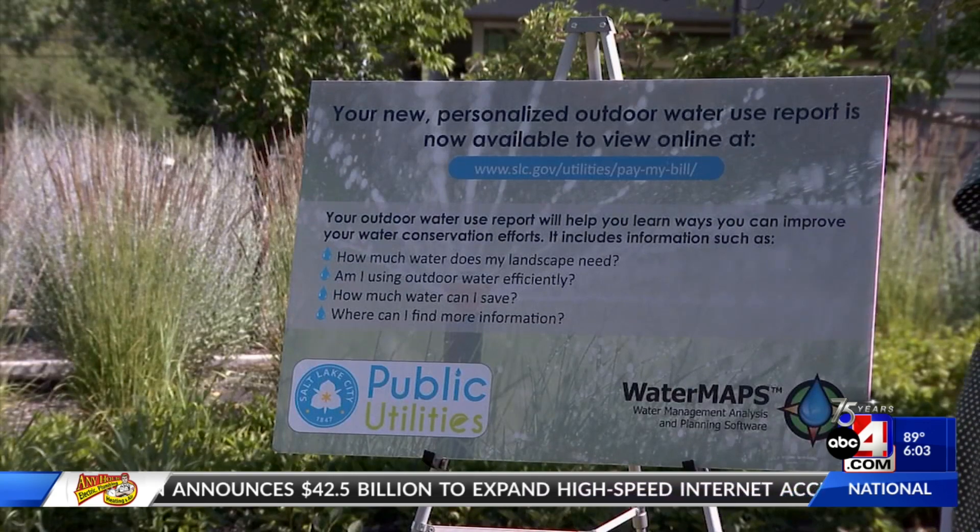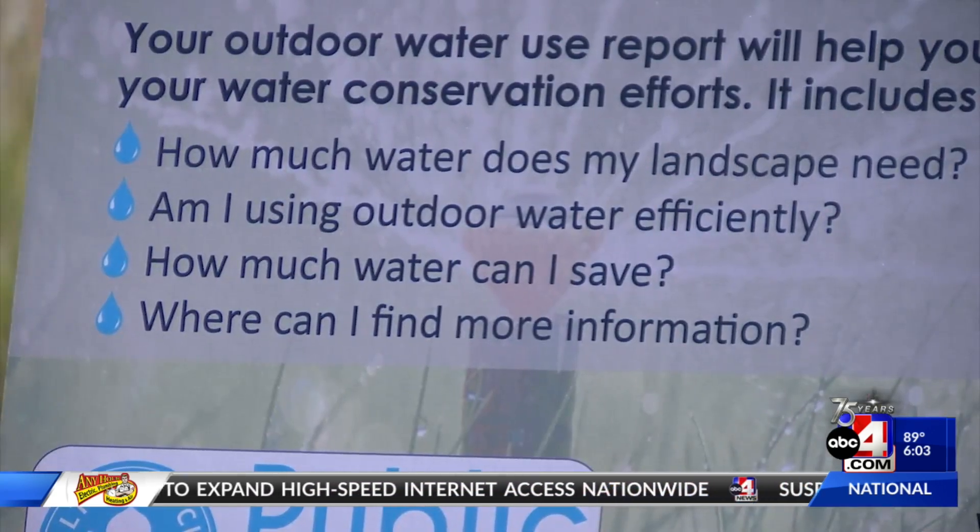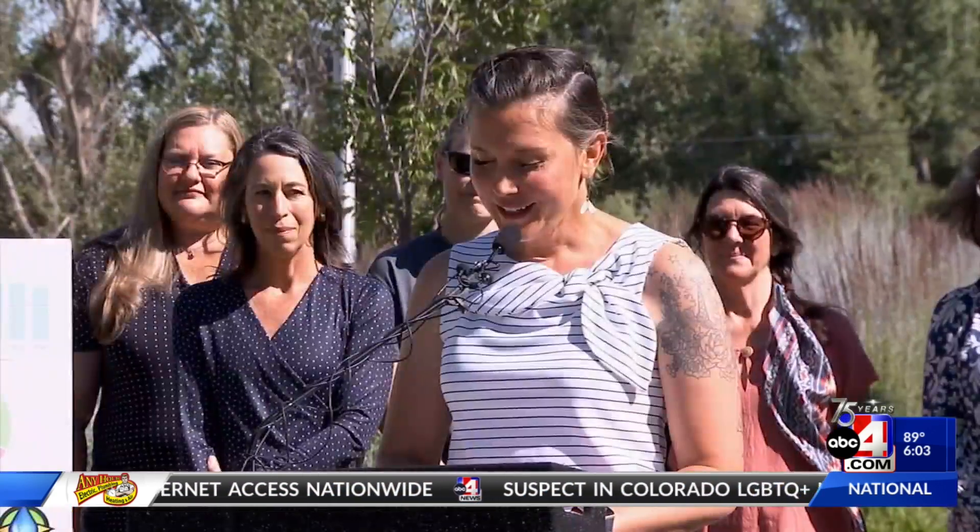Now that spring runoff is over, it's time once again to focus on water conservation. I want to recognize that all Salt Lakers stepped up in a big way, prioritizing conservation with last year's savings of almost 3 billion gallons of water. That is truly amazing, but I know we can do more.